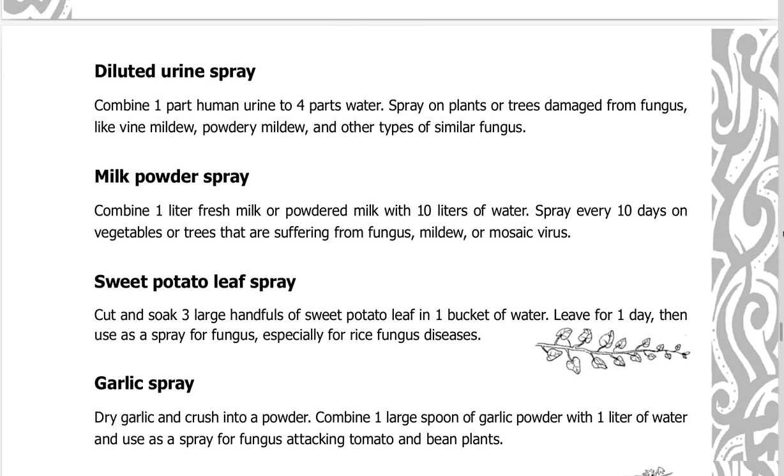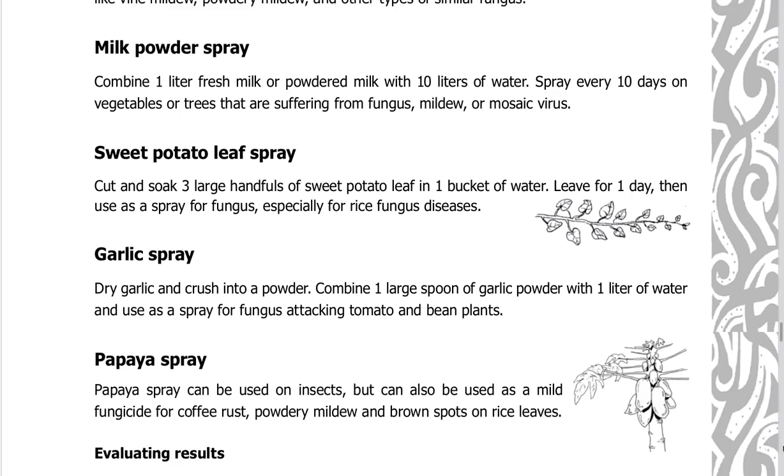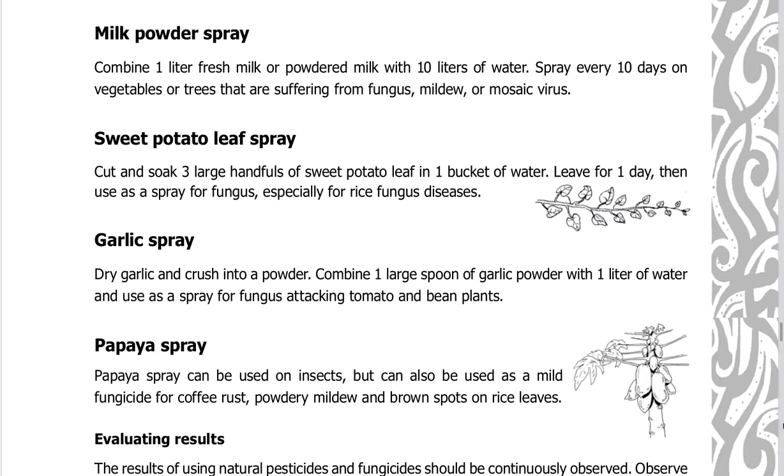Diluted urine spray: combine one part human urine to four parts water. Spray on plants or trees damaged from fungus, like vine mildew, powdery mildew, and other similar fungus. Milk powder spray: combine one liter of fresh milk or powdered milk with 10 liters of water. Spray every 10 days on vegetables or trees suffering from fungus, mildew, or mosaic virus.